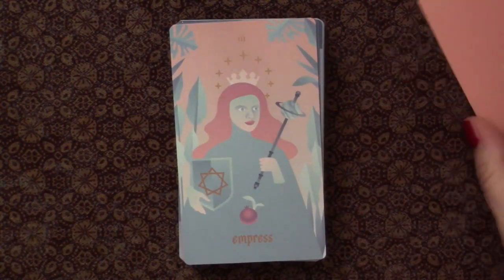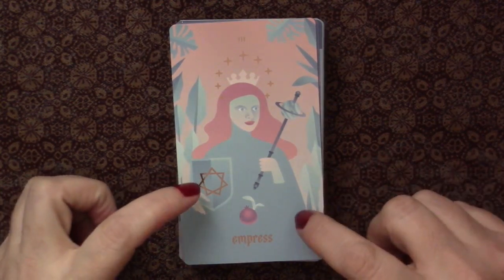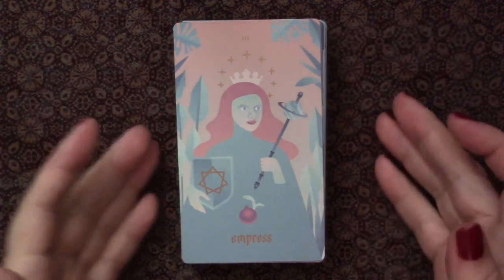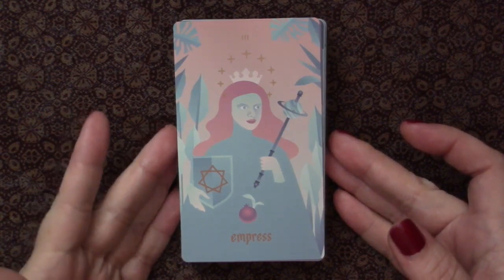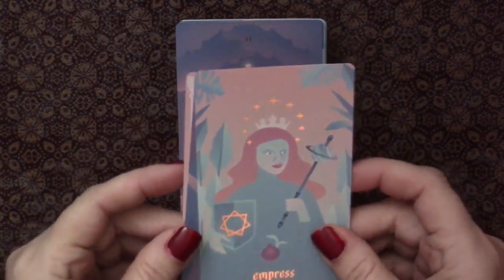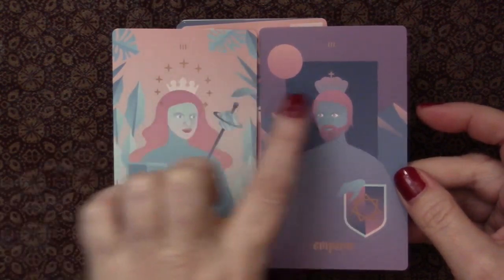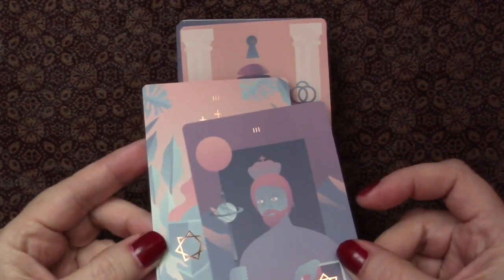Here we have the Empress — beautiful. We have the shield, which we often see, a pomegranate, and the scepter, so definitely that ruling queen we see in the Marseille. We do have vegetation behind her, which gives a modern Mother Earth feel, but she has her shield, scepter, and crown with stars. This brings us to the one printing error in this deck: both the Emperor and the Empress are numbered three. Obviously the Emperor should be number four, but it has been misprinted.